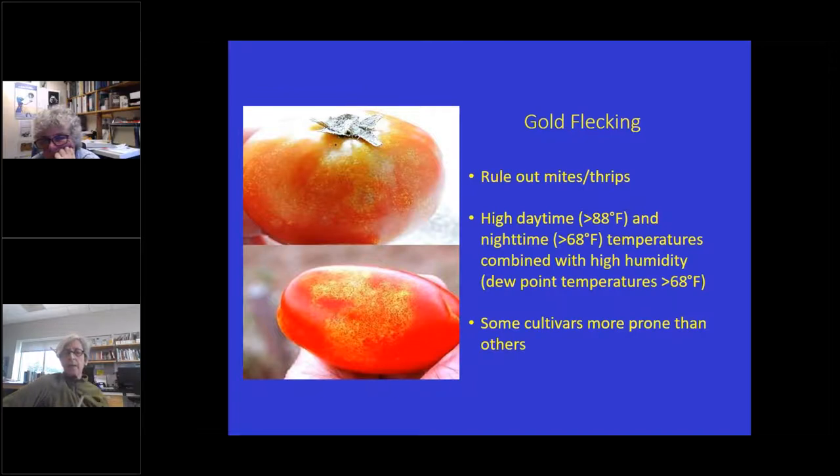Another thing we're seeing is gold flecking, which is another kind of ripening disorder. The first thing to do when you see this is rule out mites and thrips, since both can cause similar damage — have Margaret look at it. Stink bugs can also cause some of this damage, though it wouldn't be as evenly spaced as with gold flecking. This is all due to high daytime temperatures, warm nighttime temperatures combined with high humidity. Some cultivars are more prone than others. It weakens the skin, and customers are probably reluctant to buy it.